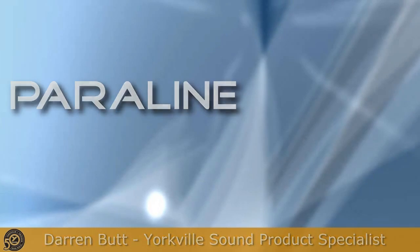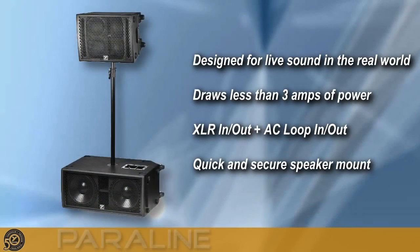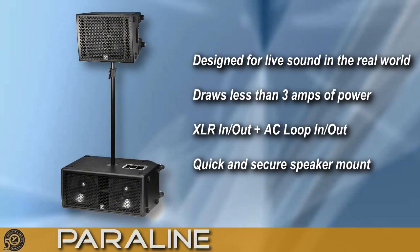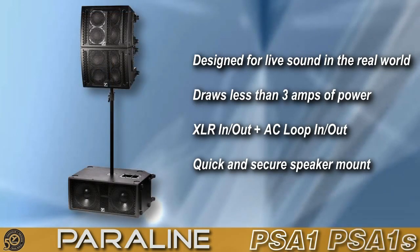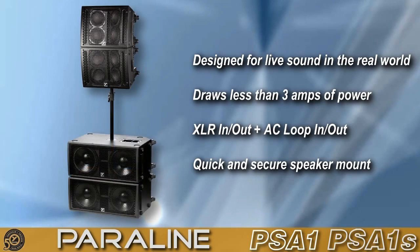With our unique combination of efficient Class-D and Class-H power amplifiers, its high output and extremely low power consumption allow you to loop four PSA-1s on a single 15-amp circuit.